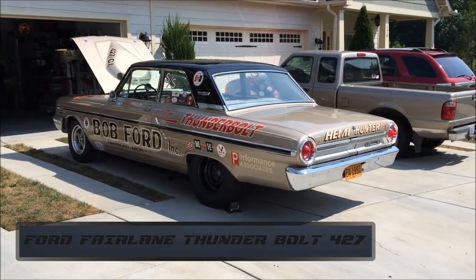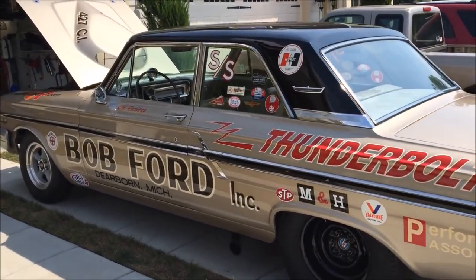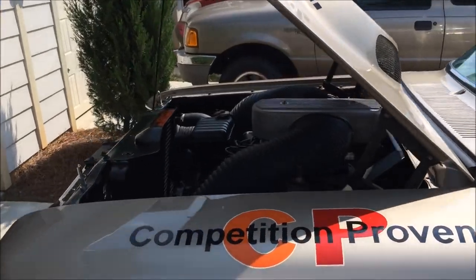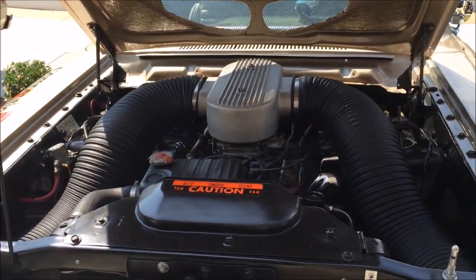Number 9. The Ford Fairlane Thunderbolt was one of the first muscle cars and therefore it looks like a family sedan with only two doors. But nothing not to like about this car. When it came out in 1964, it had between 500 and 600 horsepower.